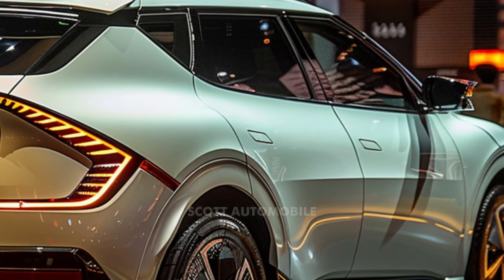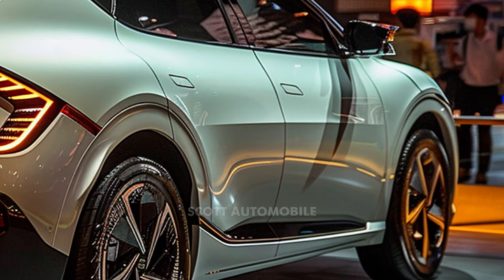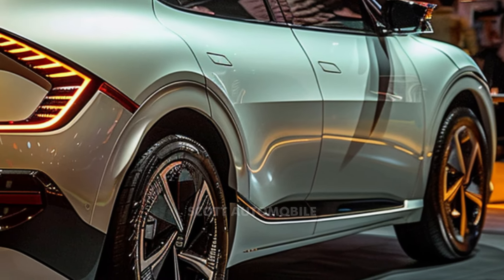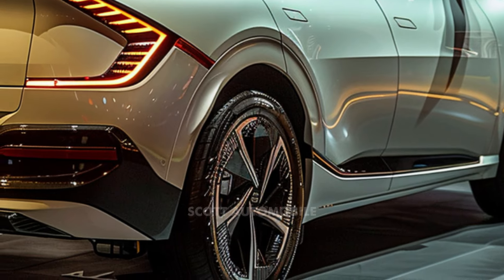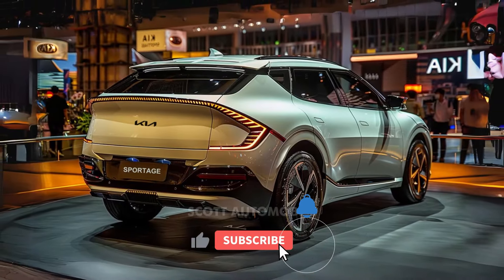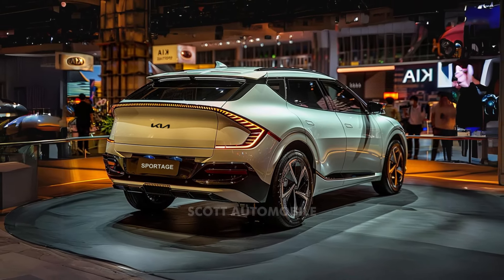Overall, the rumored updates to the 2025 Kia Sportage suggest a focus on refining its design, enhancing its technology and safety features, and providing a more engaging driving experience for consumers. While nothing is confirmed yet, these speculations have certainly sparked interest among enthusiasts and experts alike.